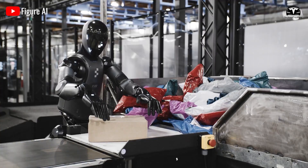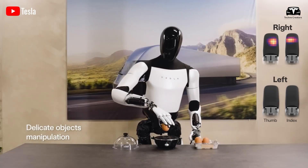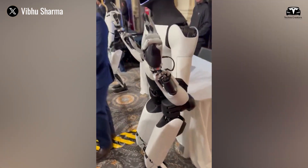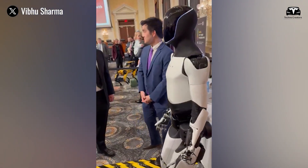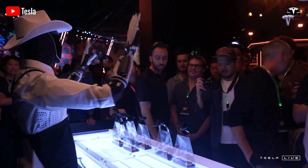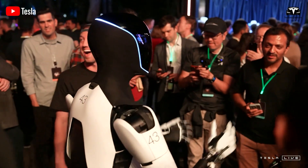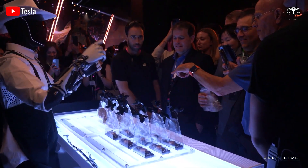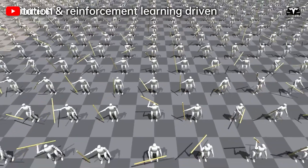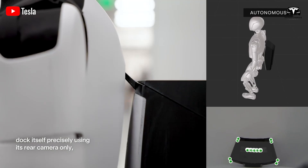One thing that stands out is how gently Optimus handles things. It can pick up something as delicate as an egg without breaking it, and it can fold a shirt — a task that takes many careful steps — proof that Optimus is ready to help with everyday chores like tidying up or setting the table. Optimus also loves conversation: it can hear your voice commands, understand your hand signals, and respond just right. Picture asking for a cup of tea, and Optimus not only fetches it but hands it to you with a steady, kind grip — combining talking, thinking, and doing all at once thanks to its AI and robotics teamwork.